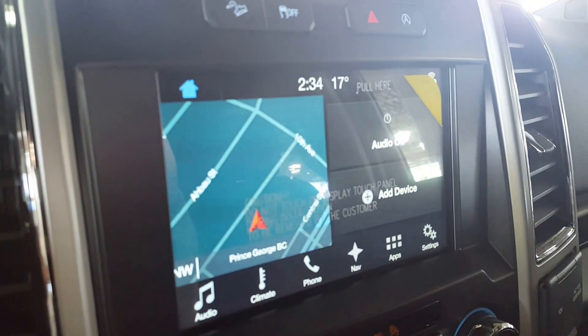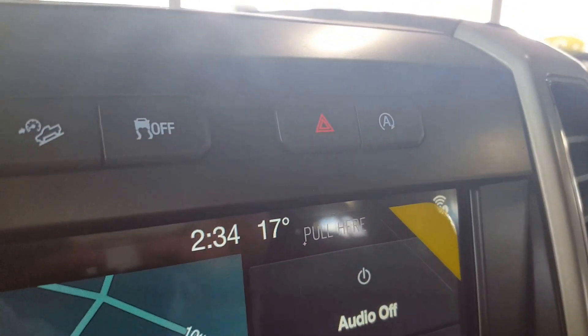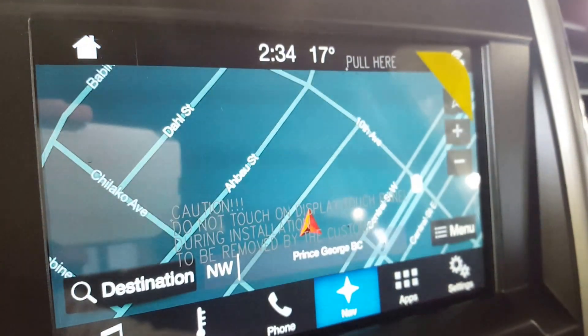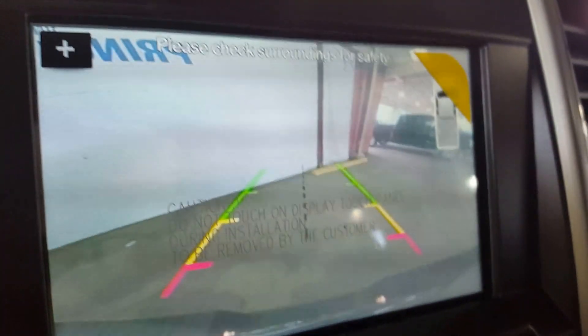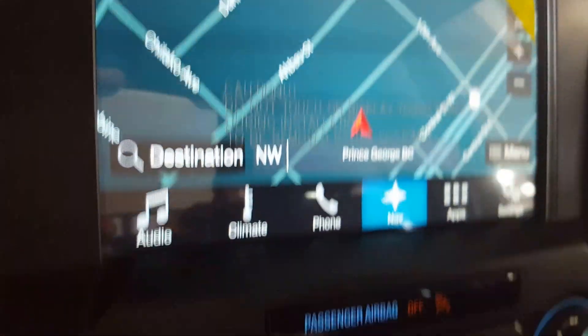On your main dash you have a large monitor. You have your automatic start-stop right there. It comes equipped with navigation as well as a backup camera. You also can control a ton of different apps, your climate, as well as your audio right from the touch screen.